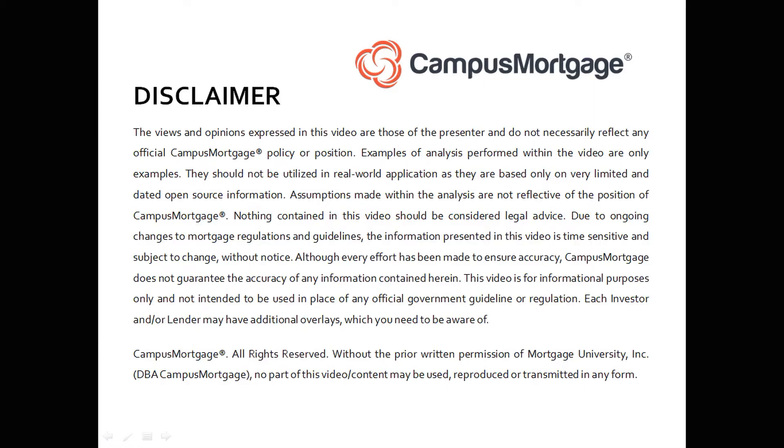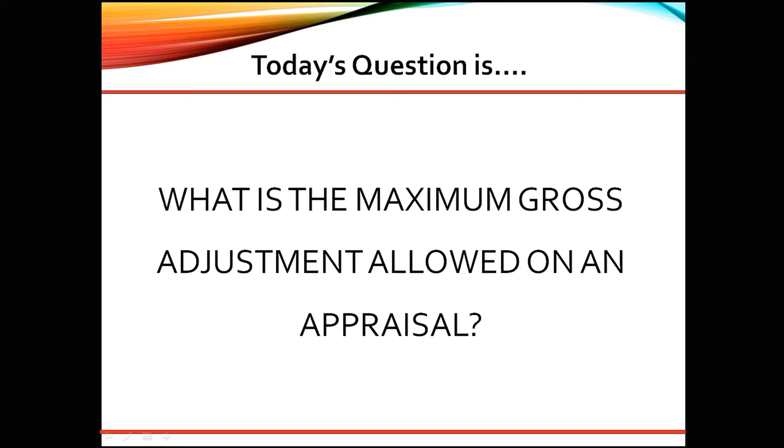Hi everyone. Welcome back to Ask the Instructor, presented by Campus Mortgage. Today's question is: what is the maximum gross adjustment allowed on an appraisal?